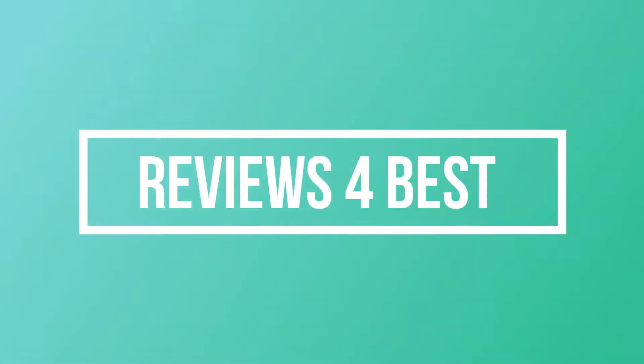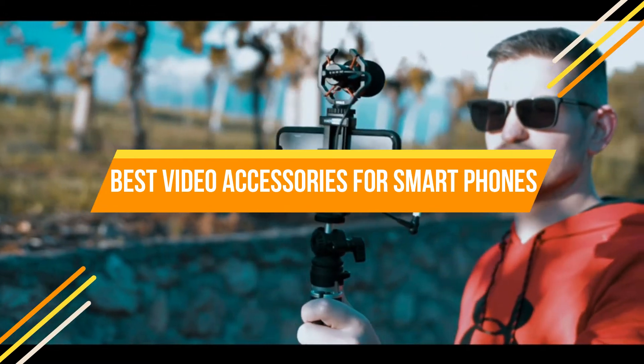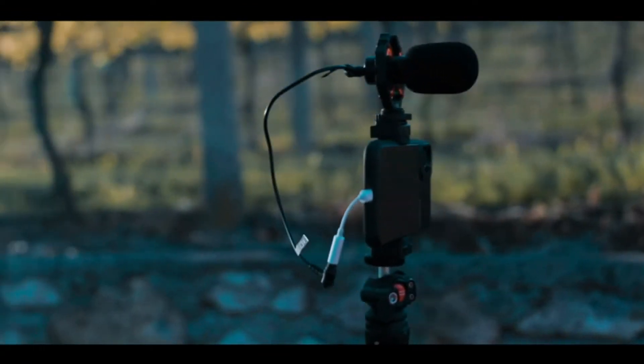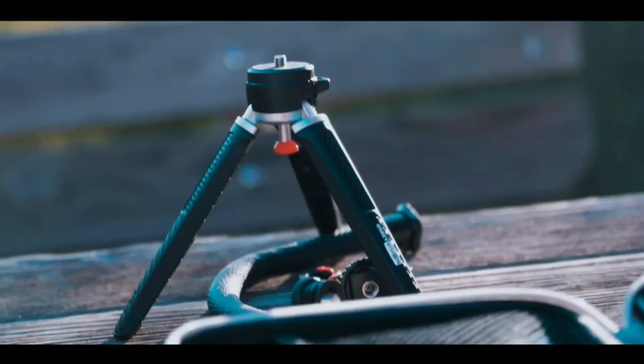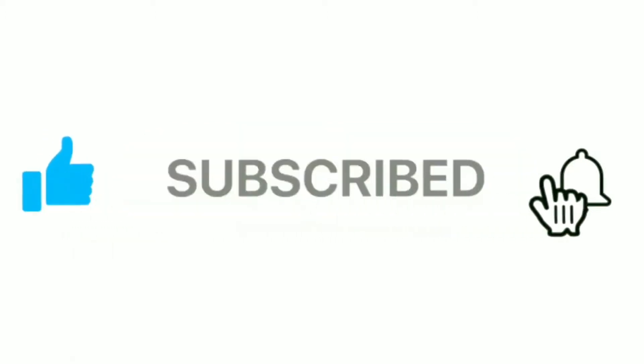Welcome to Reviews for Best YouTube Channel. In this video, we will look at the top 5 most popular video accessories for smartphones available on the market today. We compare pricing as well as features to come up with this guide. If you want more information and updated pricing on the products mentioned, check the links in the description box below. Please subscribe to our channel and press the bell icon for the next update video.